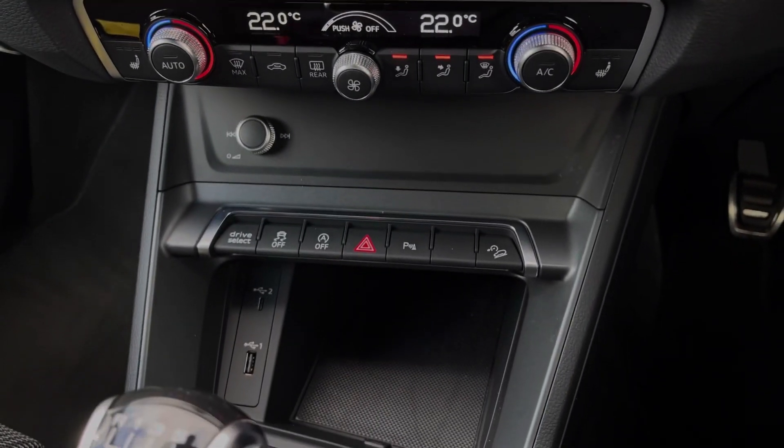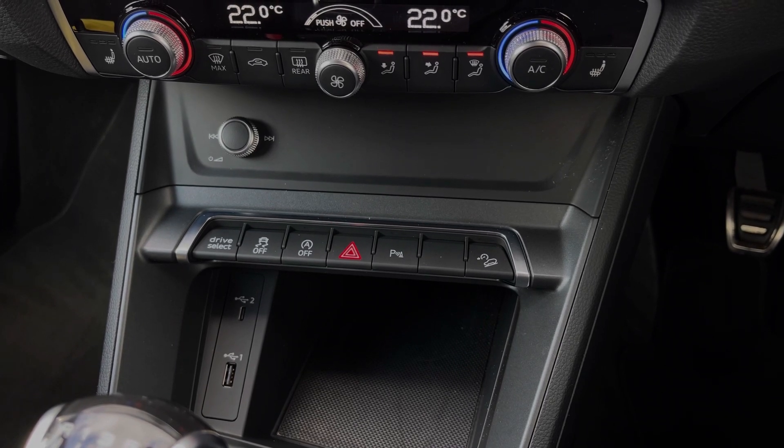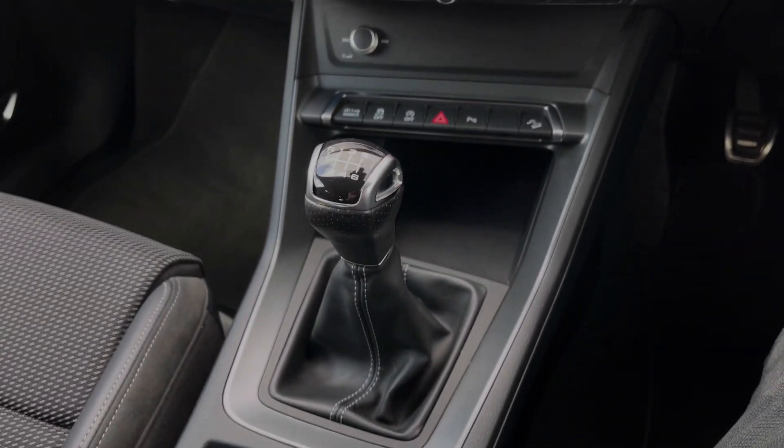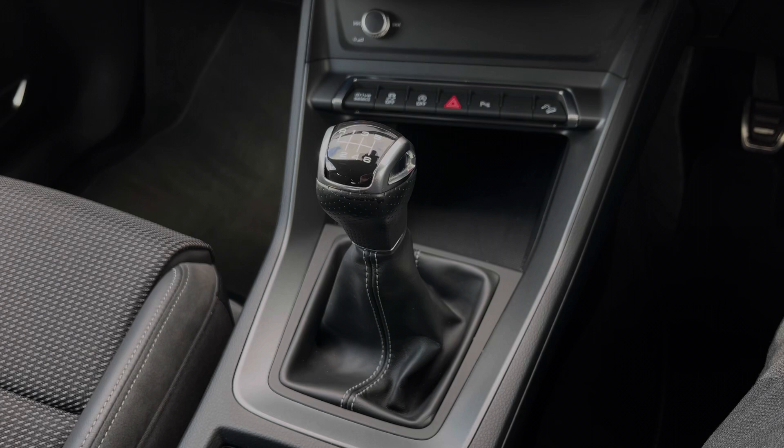Further down we have some quick access buttons for different menu options, and we also have a USB and USB-C port for keeping any media devices charged, especially when connected to the car's system. Further back we have the car's six-speed manual gearbox, which features the electronic parking brake.